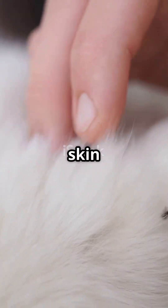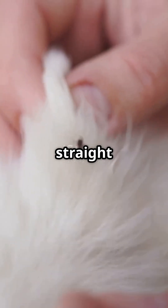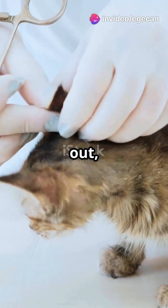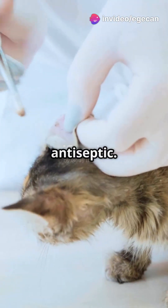Grasp the tick as close to your cat's skin as possible and pull slowly, straight up. Don't twist or crush. After the tick's out, clean the bite area and your tools with antiseptic.